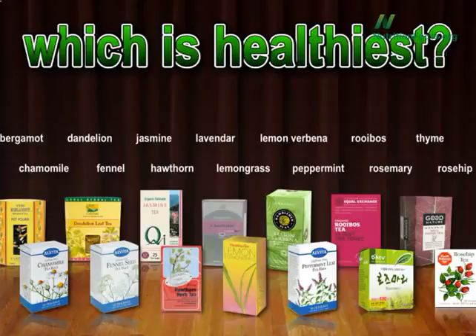Bergamot tea, chamomile, dandelion, fennel, jasmine, hawthorn, lavender, lemongrass, lemon verbena, peppermint, rooibos (also known as red tea), rosemary tea, thyme tea, or rosehip tea. For years I've been looking for good herbal tea data, and here it was, all in one place, thanks to a group of intrepid Korean investigators.